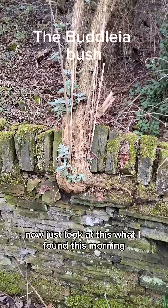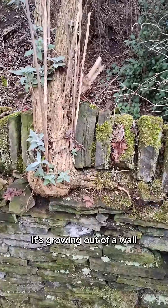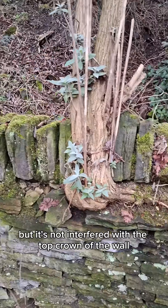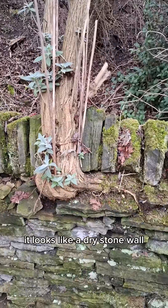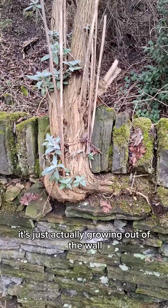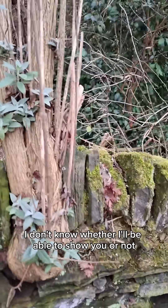Just look at what I found this morning - it's a buddleia, but look at it, it's growing out of a wall. Actually a wall - you can see the roots, but it's not interfered with the top crown of the wall. It looks like a dry stone wall, and it's quite unbelievable, it's just actually growing out of the wall. Absolutely fantastic.